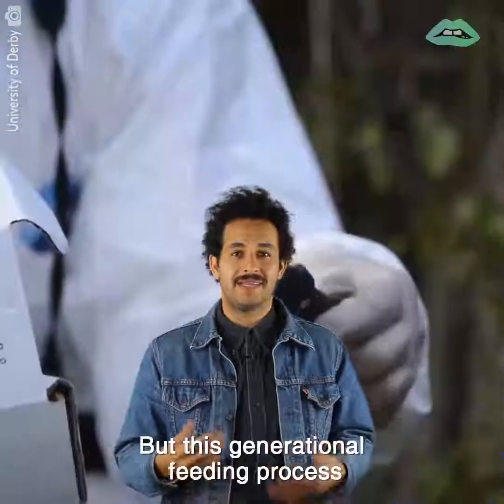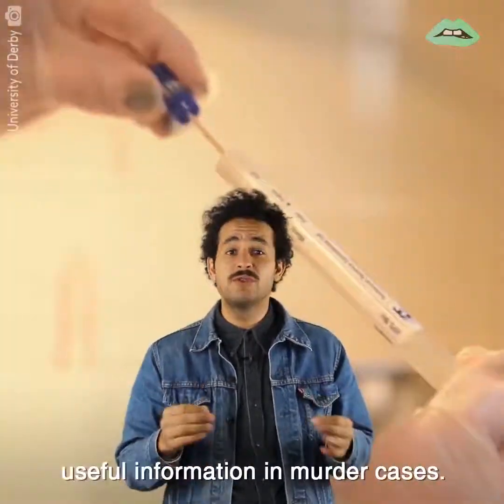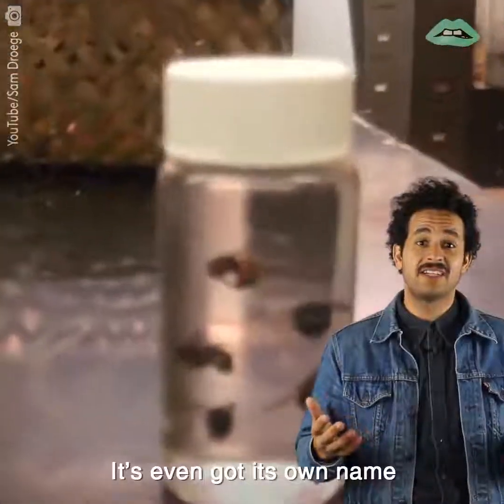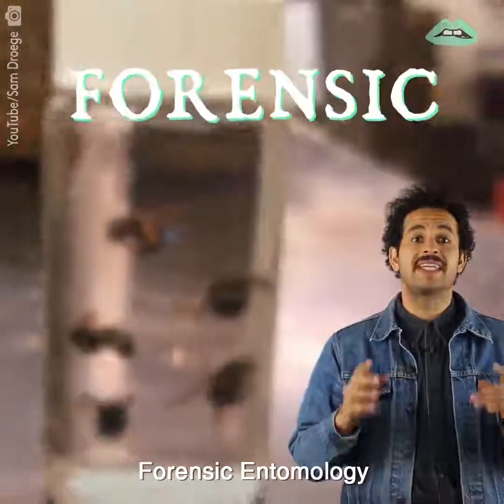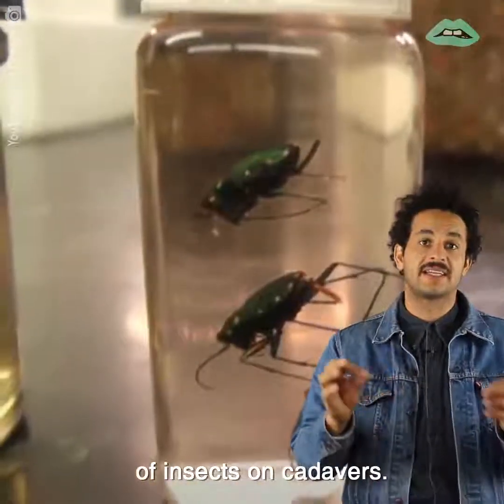Gross, yes, but this generational feeding process is exactly what provides useful information in murder cases. It's even got its own name: forensic entomology, which is the scientific study of insects on cadavers.